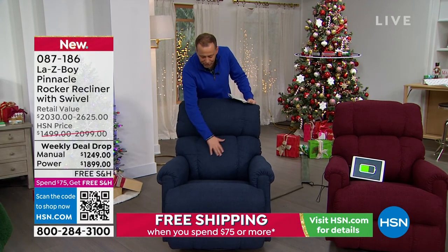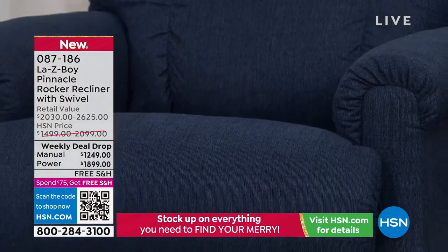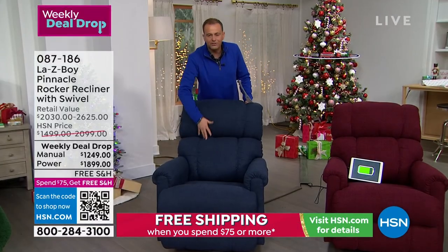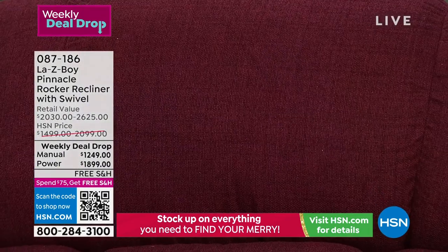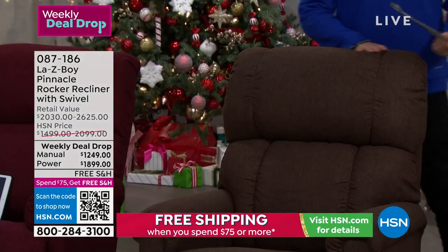Notice the generous proportions. You've got resilient, fabulous foam on the base there. Taller, smaller, bigger, smaller frames — does not matter. This absolutely envelops you and allows you to sit and recline in comfort. This one is going to be your Merlot. Next up is going to be our gorgeous Fudge — that gorgeous chocolatey brown.